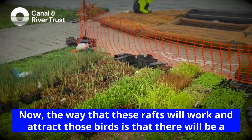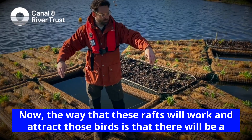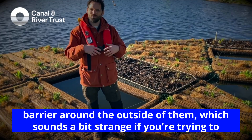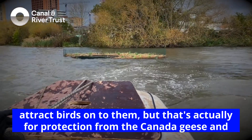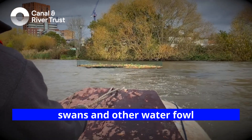The way that these rafts will work and attract those birds is that there will be a barrier around the outside of them, which sounds a bit strange if you're trying to attract birds onto them. But that's actually for protection from the Canada geese and swans and other waterfowl.